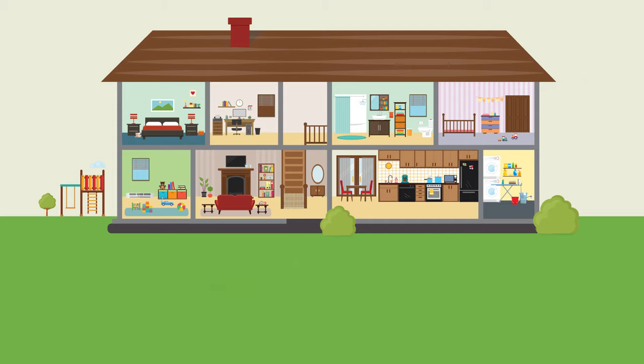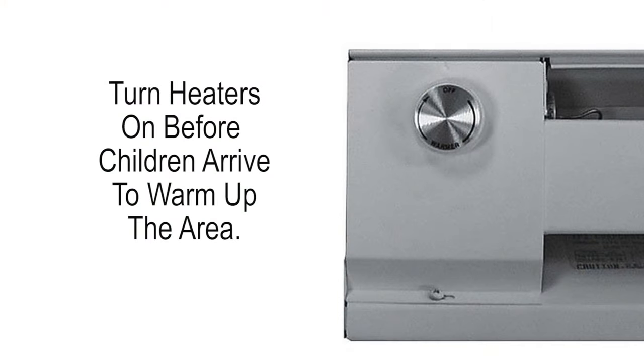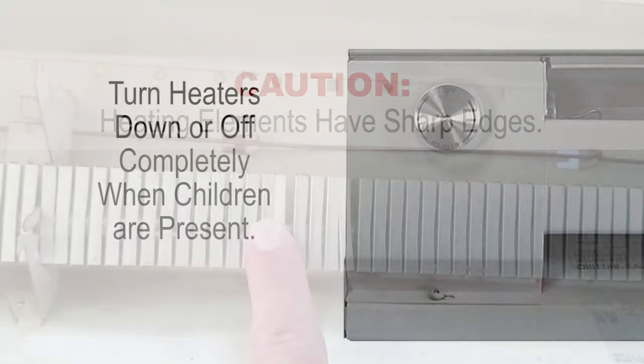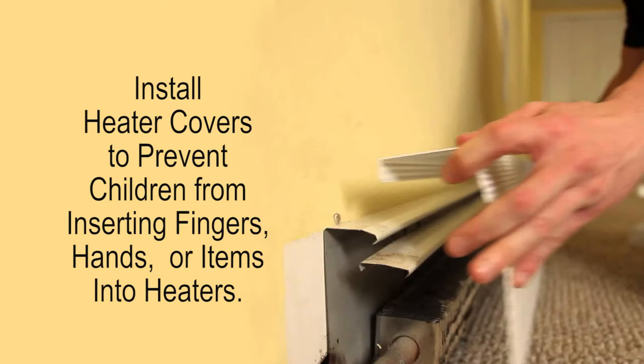Baseboard heaters: if possible, don't use them during childcare hours. If you have to use them, turn them on early in the morning before the children arrive to warm up the area, then turn them down or off when using the space. Also watch for children inserting their fingers — it is sharp inside. There are protective covers you can purchase for baseboard heaters to prevent children from inserting their fingers, hands, or items.